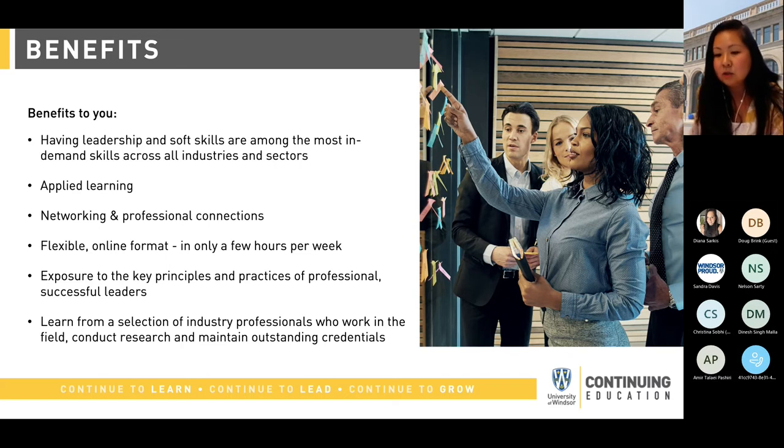We've tried to make the scheduling as flexible as possible. With the live and online instruction happening in the evening, you don't have to take time off work, and it's just a few hours a week. You'll also be exposed to up-to-date best practices and principles of successful leaders, and you'll be learning from more than one instructor, each bringing their own area of expertise and experiences to add to your knowledge base.